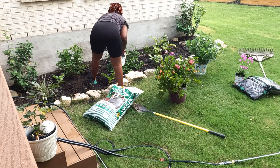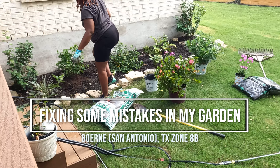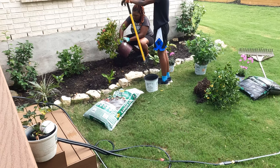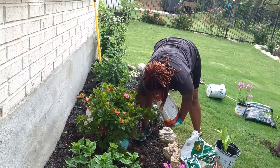Hey friends! So today I am fixing some mistakes in the garden. I have some plants that are in beds that have different lighting needs and I am going to move them around so that I can ease some of my garden anxiety and get on to some new projects.